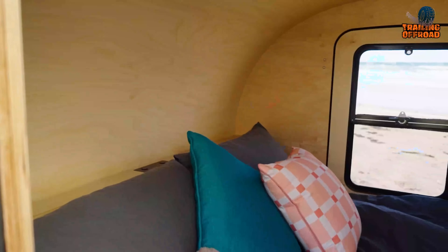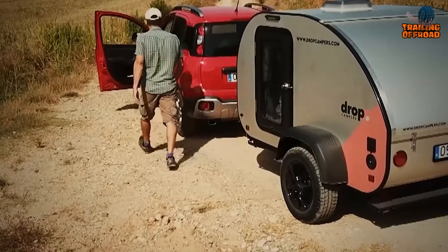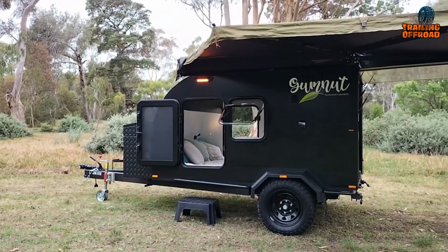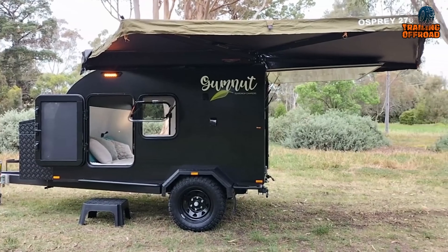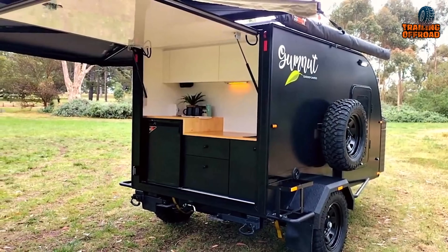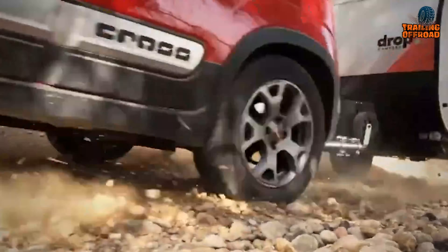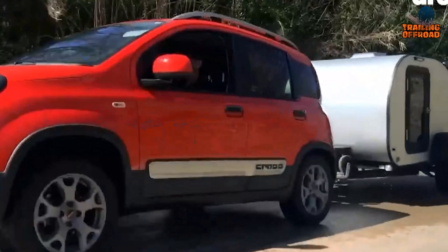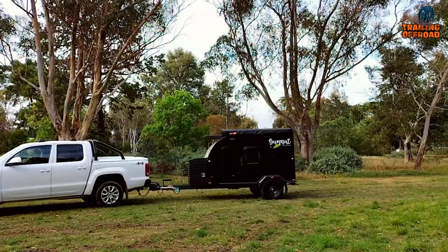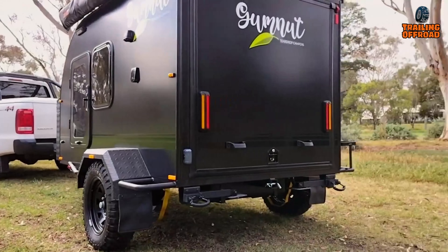Mini camper trailers are perfect for those seeking adventure without the hassle. Easily towed by standard sedans, these compact trailers can navigate tricky spaces, making remote campsites more accessible. And unlike costly expedition vehicles, these compact trailers offer a home-like shelter with all the modern facilities in a budget-friendly package. So in this video, we're going to showcase 50 of the most innovative mini camper trailers that you'll love to tow with your regular cars.